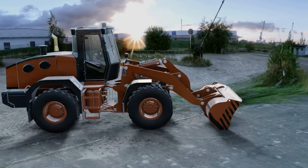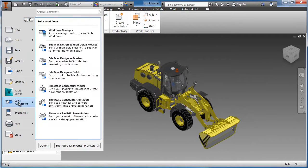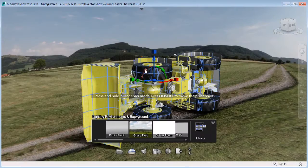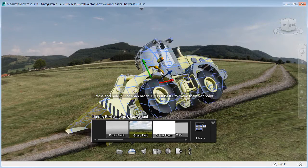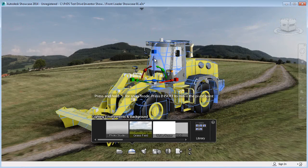Autodesk Showcase quickly and easily transforms CAD designs into immersive 3D presentations. In this scenario, the front loader is easily transferred to Showcase utilizing the built-in suite-based workflows. The design is easily oriented utilizing handles that allow you to move or rotate the design as needed.